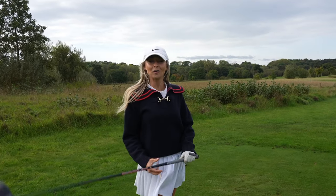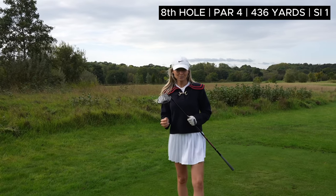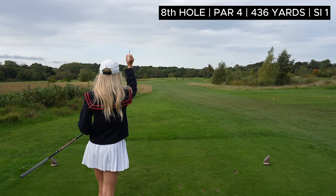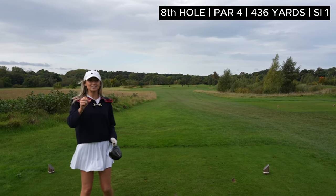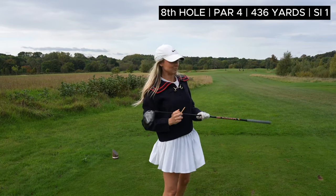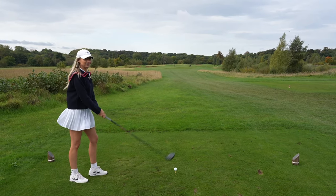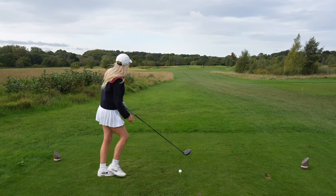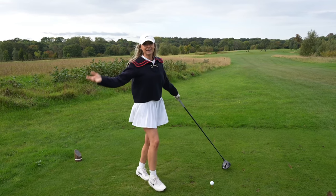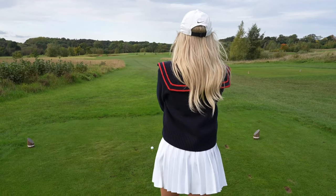We are now on hole number eight, which is the hardest hole on the golf course - stroke index one. We have got a par four but that flag looks so far away. It's 436 yards playing straight into the wind, which nobody likes to hear on stroke index one. I really feel like I need to get a good drive away here, otherwise I think I'm going to be hitting a wood into the green anyway. Let's welly one down there.